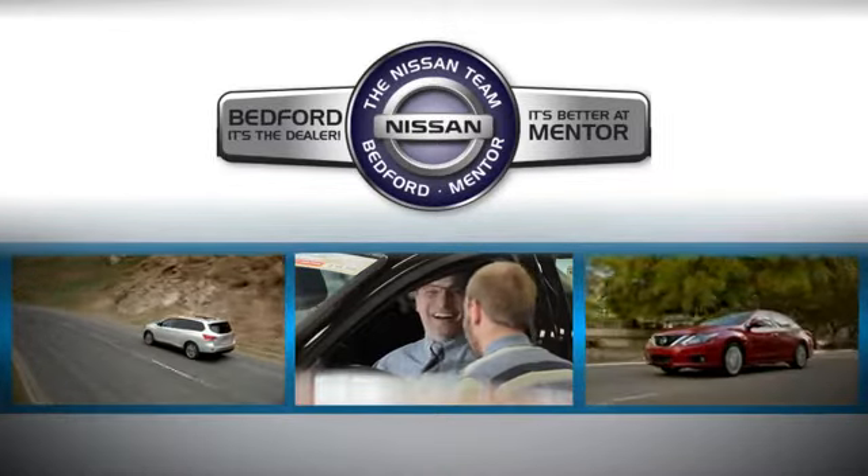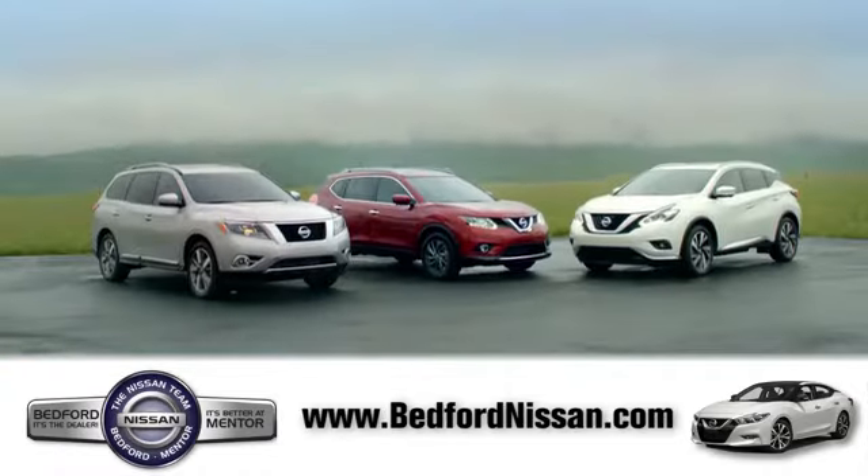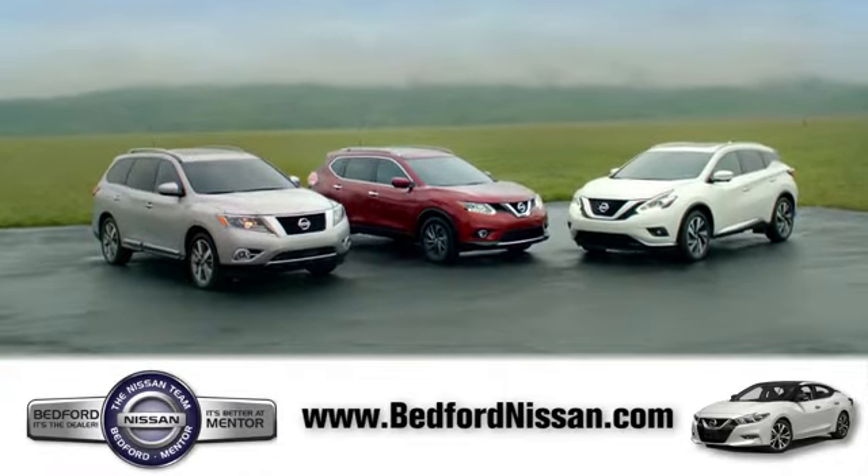Welcome to Bedford Nissan. Here we've devoted ourselves to helping and serving our customers to the best of our ability. Come see our quality selection and find the right vehicle for you.